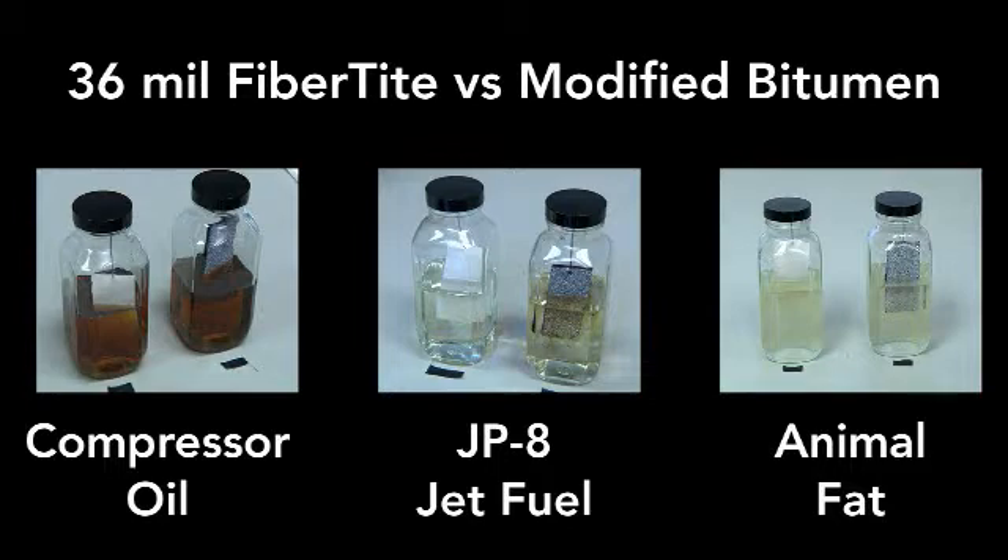These chemicals were chosen because at any time one or more of these chemicals can be found on a roof. For example, compressor oil is found on every roof that has an HVAC system. And although a roof may not come in direct contact with jet fuel or animal fat, being located downwind from a facility that does use them may be enough to damage your roof over time.